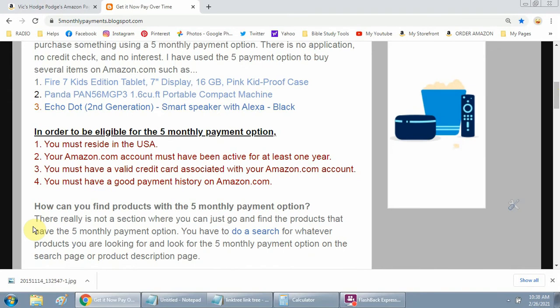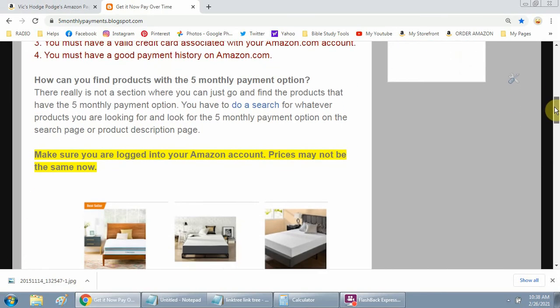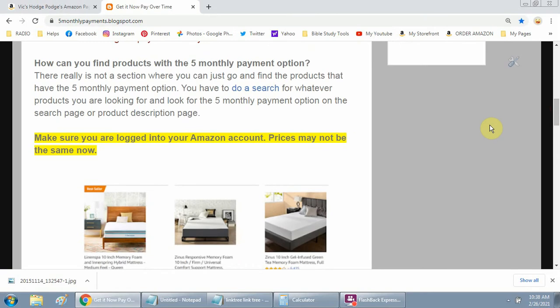In order to be eligible for the five monthly payment option, you must reside in the USA, your Amazon account must have been active for at least one year, you must have a valid credit card associated with your Amazon account, and you must have a good payment history on Amazon.